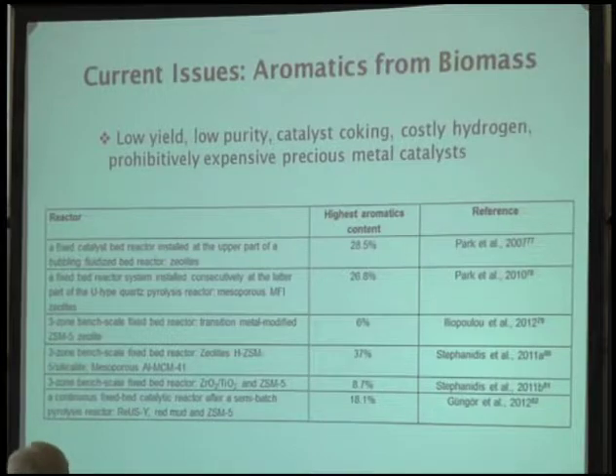We also researched the current issue of converting biomass to aromatics. From the table you can see the concentration of aromatics in upgraded bio-oil is not very high — from 6% to about 37% aromatic hydrocarbons. At the same time there are a lot of chemicals inside, like oxygenated compounds, organic acids, aldehydes, furans, and furfural. You have to separate the aromatics out from these compounds before you can use them.